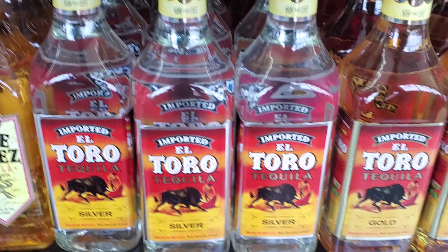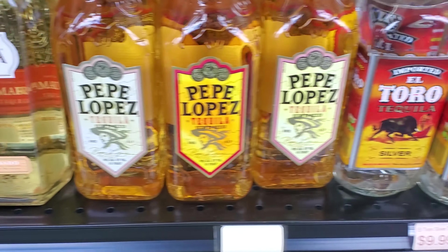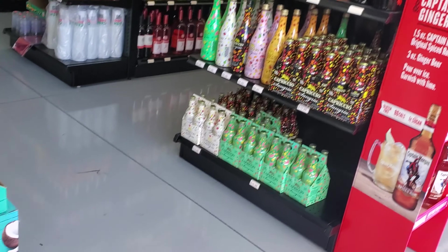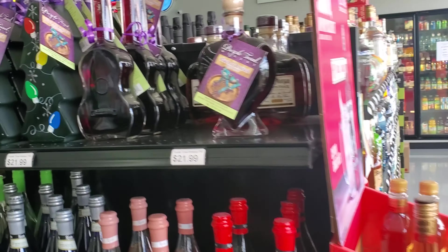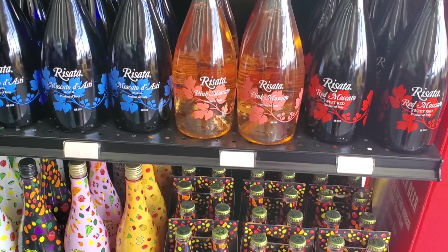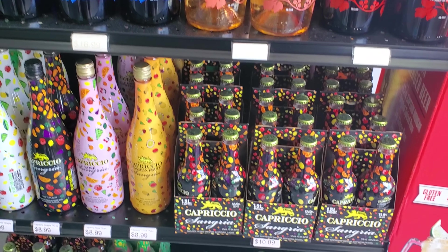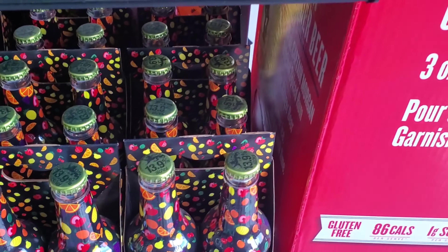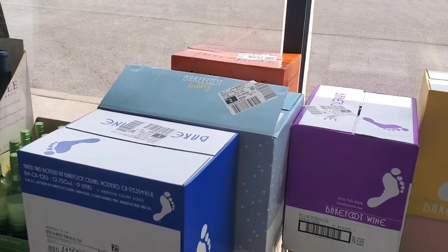I see El Toro, some Pepe Lopez — that's a little on the rough side. And some wines. That new Capriccio — we've reviewed that, it's all right, it's a little on the pricey side but it's pretty good.